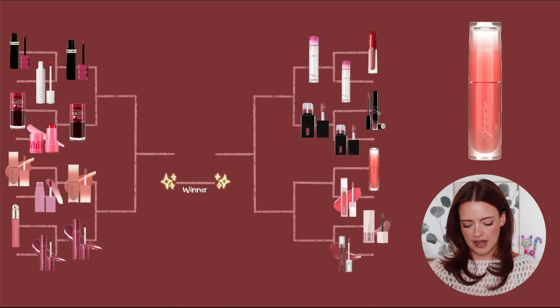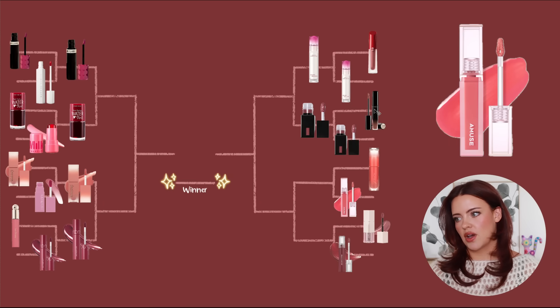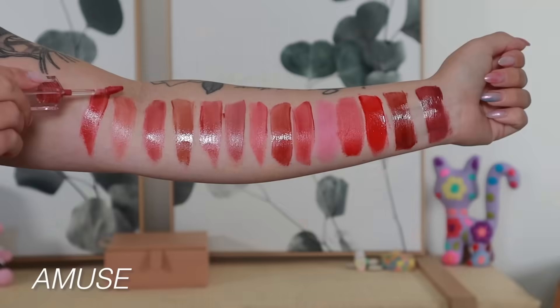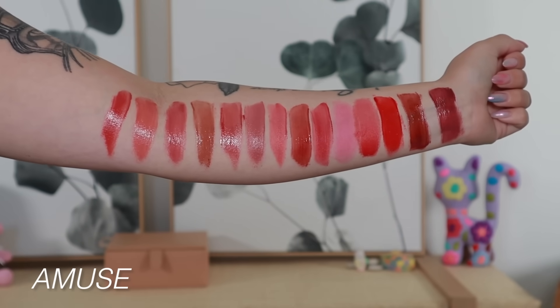Now we've got the Peripera Ink Mood Glowy Tints versus the Amuse Dew Tints. These are very similar to one another — the more lip stains I try, the more they start to mesh together in my brain. But the Amuse Dew Tints are so nice; the quality is really there. The texture is really nice — super thin, kind of watery and lightweight, with such a glassy lip gloss look.